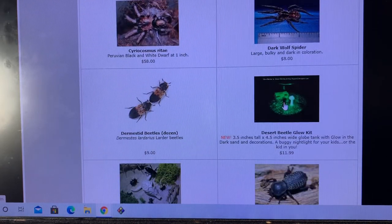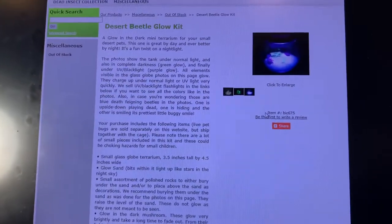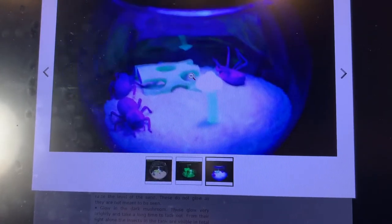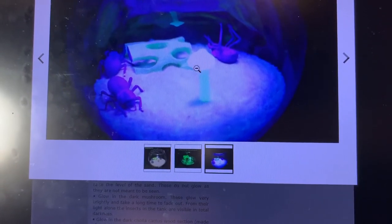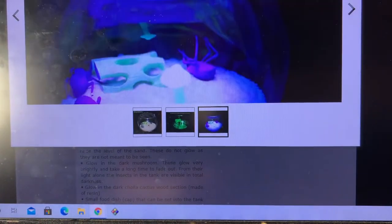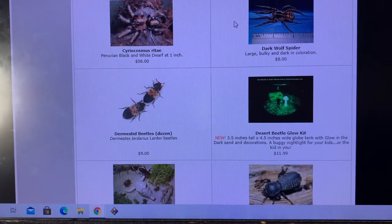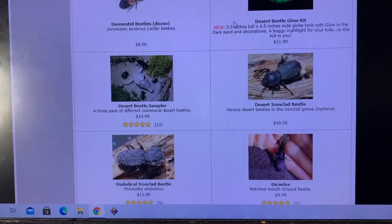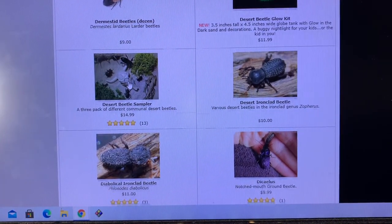Dermestid beetles. This was a cool product I made for the website a long time ago — something I called the Desert Beetle Glow Kit. It was just such a cool little terrarium, but a little bit on the small side, with a glowing mushroom right there. A neat product that never really took off — it was just a pain to put together, so I stopped making them. A desert beetle sampler — a lot of you were probably familiar with that. I used to sell three different kinds of desert beetles as a group, but just haven't been doing it lately.